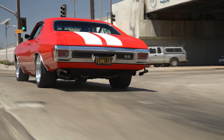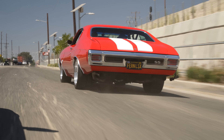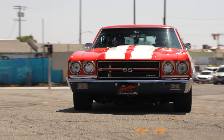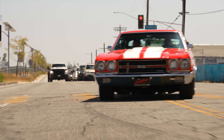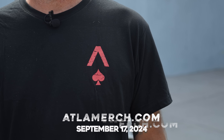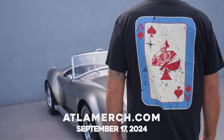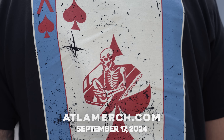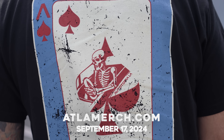That, to me, is just a super cool Chevelle. Nothing says muscle car more to me than a 70 to 72 Chevelle — this one with the big block in it, rumbling down the road, rowing gears. Fernando's going to add more power because, well, he can't help himself. That's it for today, guys. ATLAMerch.com — September 17th — go buy it because it helps us out a lot. See you later!